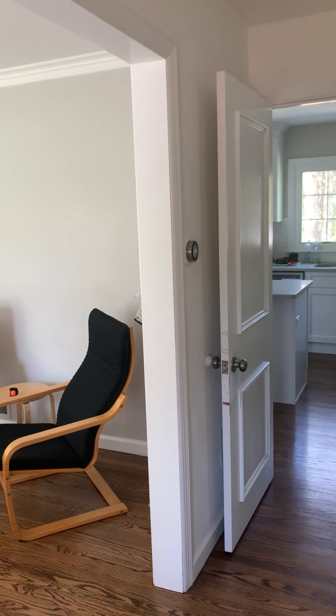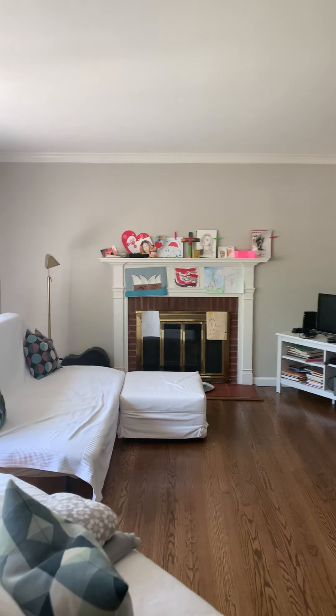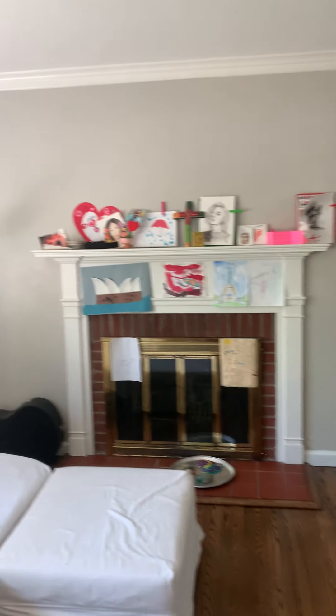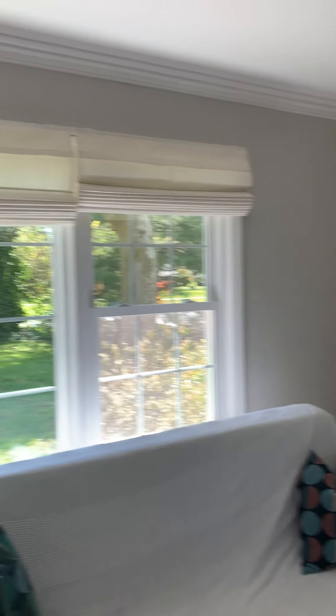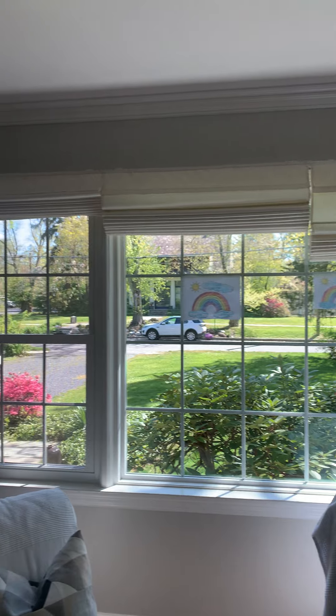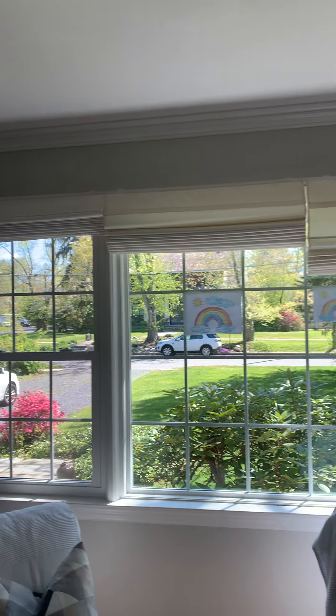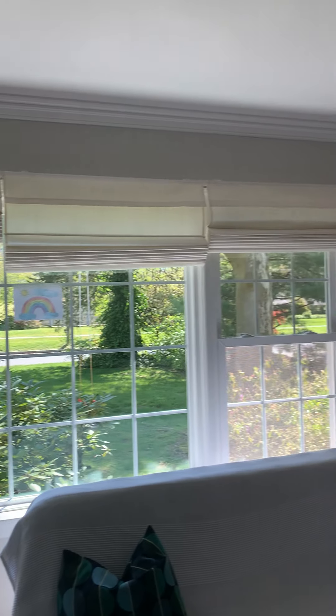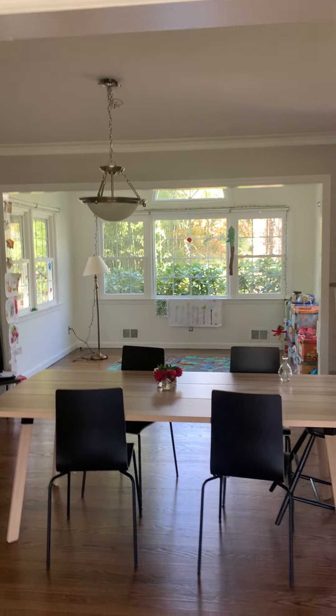Welcome to 364 Jefferson. This is the entryway with a coat closet, and we lead into the living room with a fireplace and a great picture window looking over the front. There's a white car and some great rainbows drawn by the children, and it's open to the dining room.